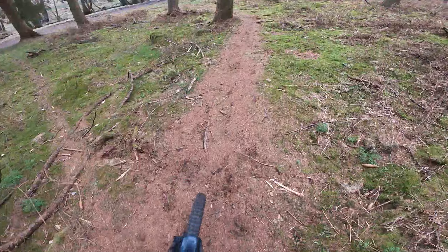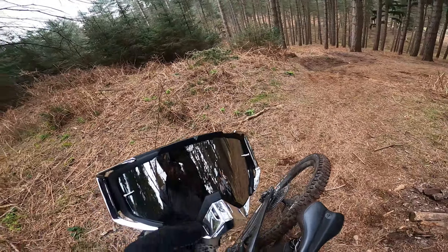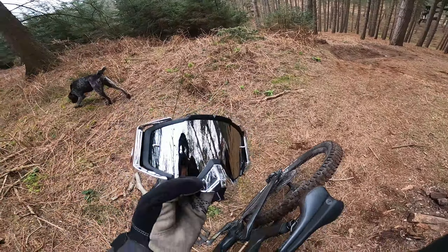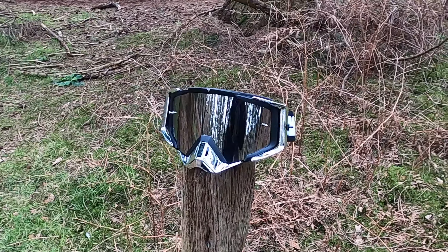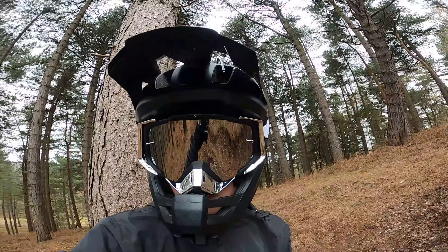Let's go and do some different off-pieces now. Also, I just want to let you guys know before I drop into this next section here that I'm trying out some new Virus brand goggles today. They look so sick and I'd definitely recommend copping some if you're in the market.